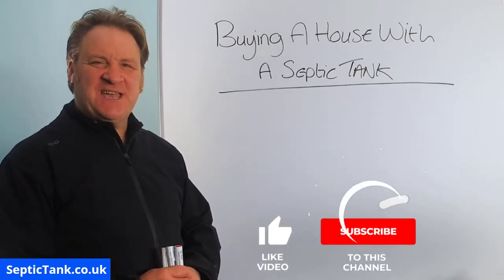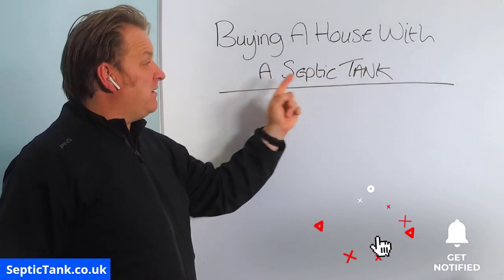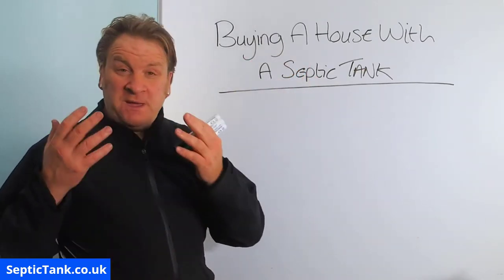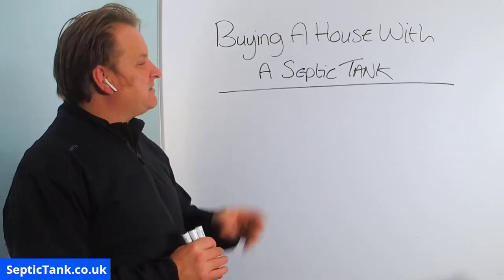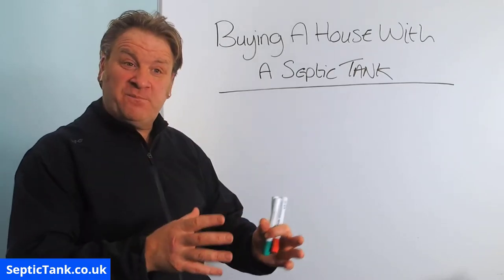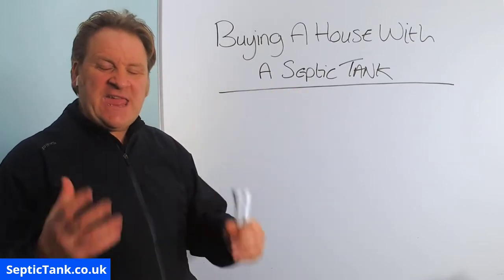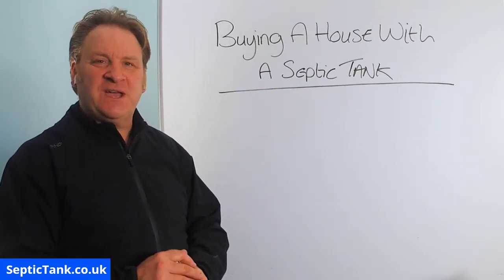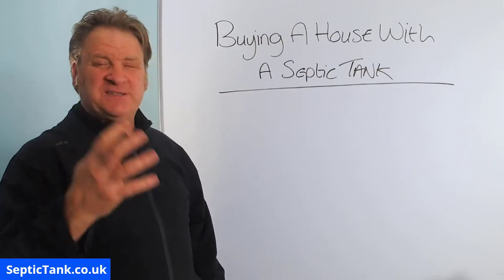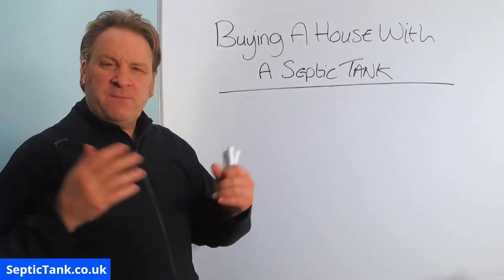Hello, Jason here from septictank.co.uk. This video is entitled 'Buying a House with a Septic Tank.' If you're looking to buy a house with a septic tank, or maybe you've already bought a house that has a septic tank, I think you'll find this video will not only be very informative but will also give you some very good tips on how to make your septic tank legal and compliant with all the new rules and regulations.